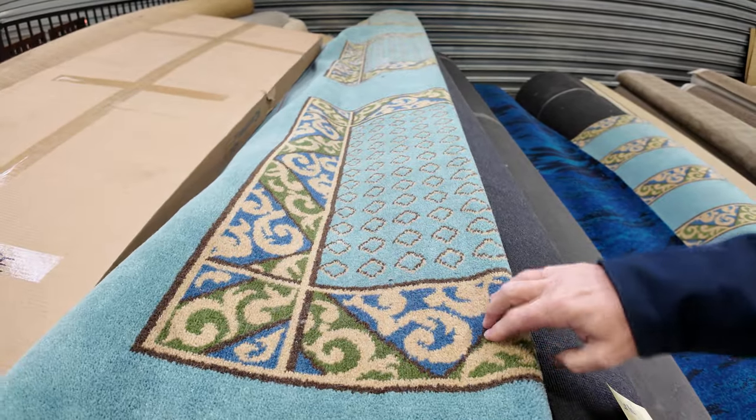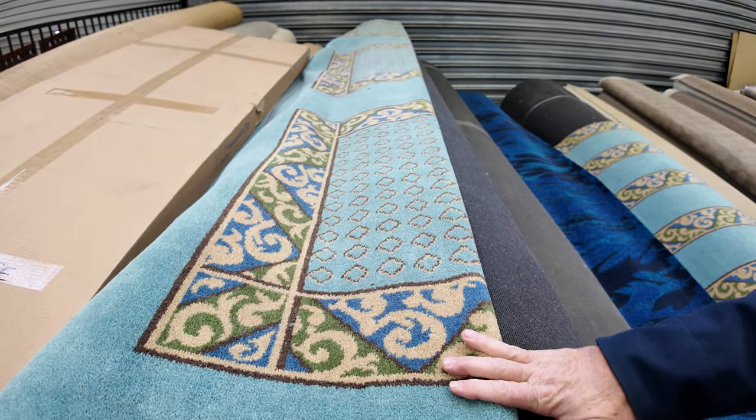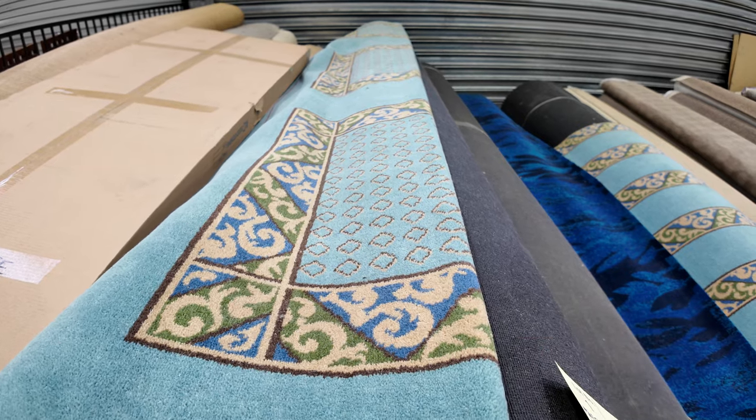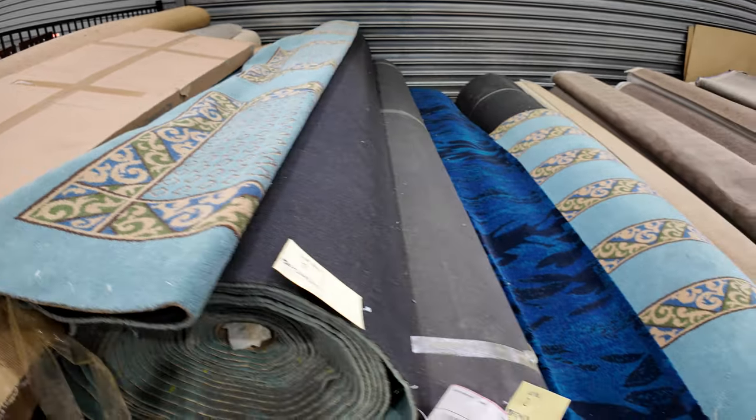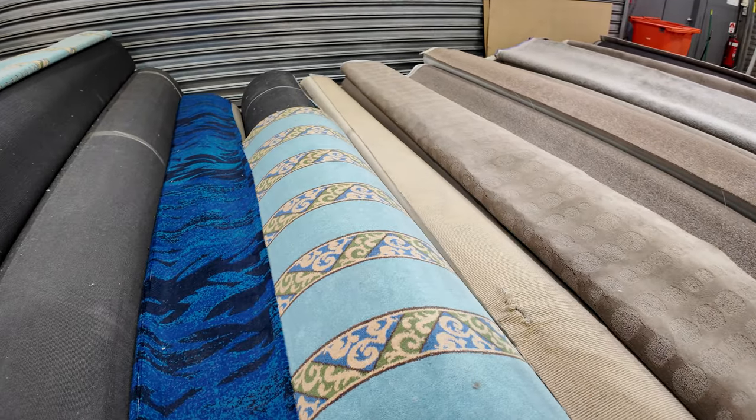This has come down to as low as $20 a broadloom metre — 3.66 metres wide from $20 a metre, so that's the cheapest we've ever had carpet in a long time. They're just a few that have been here for a little bit of time so we're happy to clear them out. The vendor said get rid of them starting from $20.